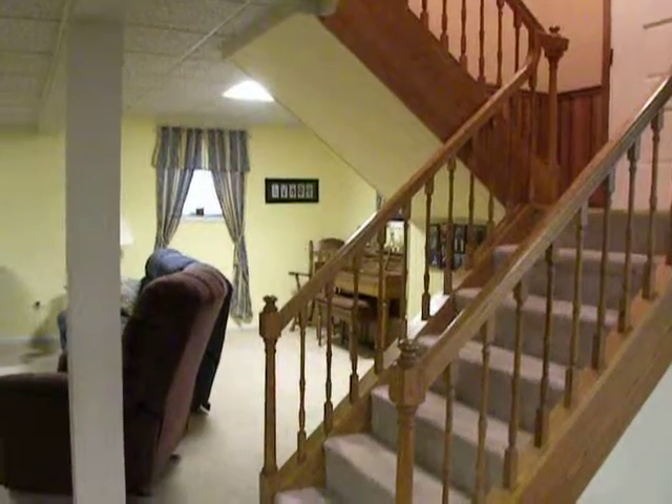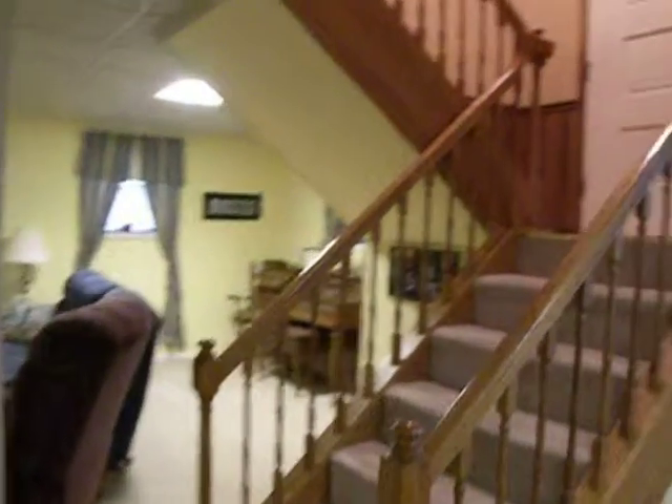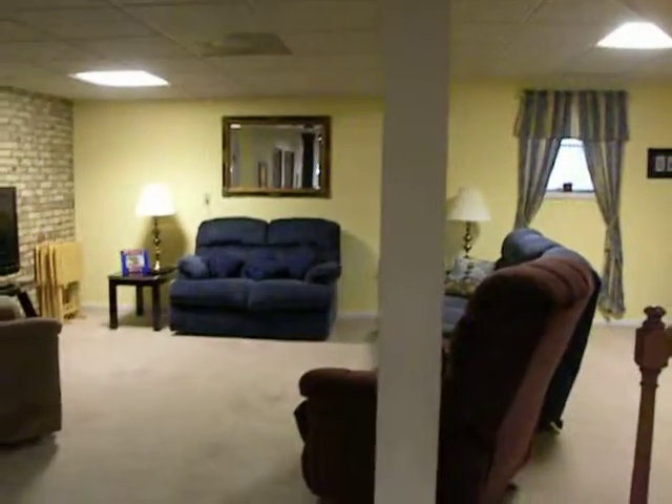I'm standing downstairs in 2517 Stanford Hills Drive. In this home, the four bedrooms are upstairs. You've got a split-level design, you can see. And down here is your living room, your dining area, and your kitchen.